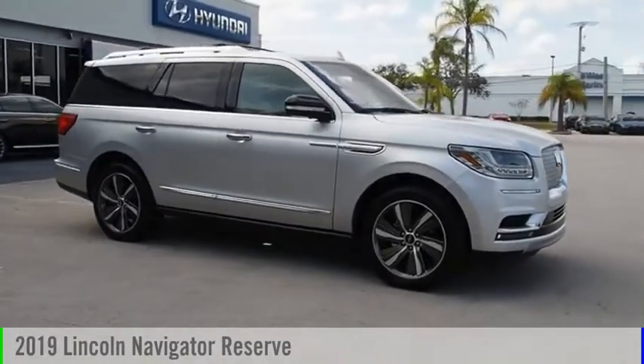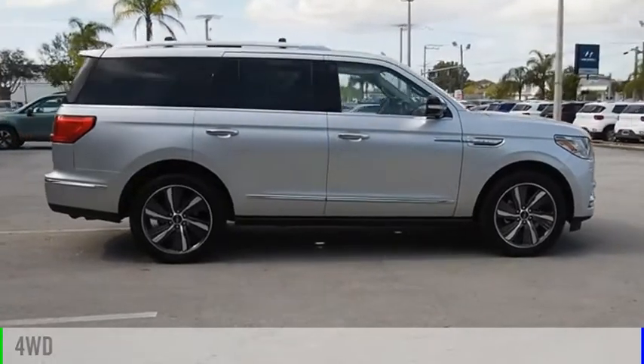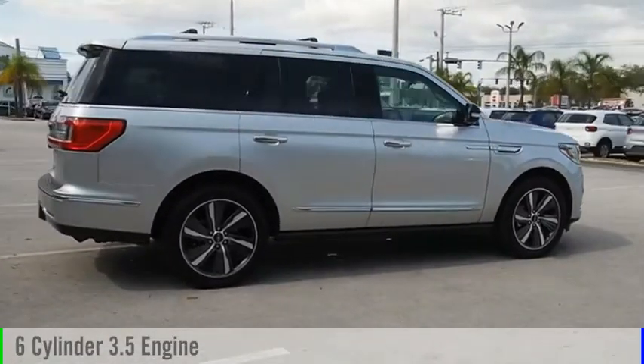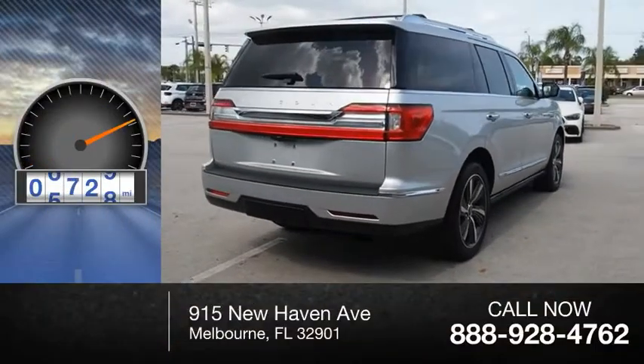Take a ride in the 2019 Lincoln Navigator. This vehicle is powered by a four-wheel drive, six-cylinder, 3.5-liter engine. This vehicle has less than 8,000 miles.